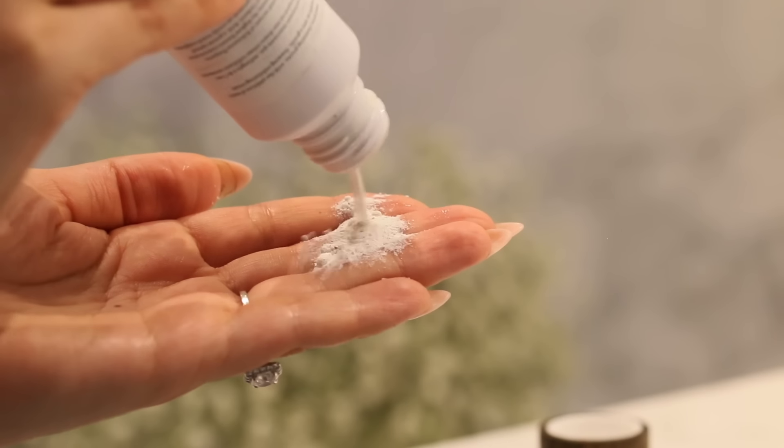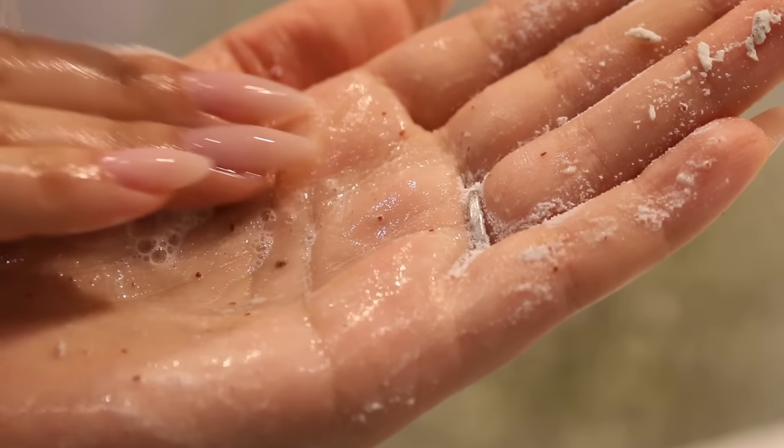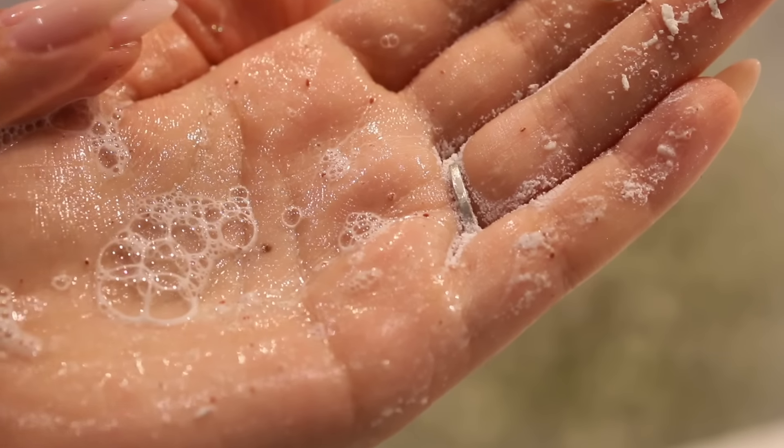To maintain clear, glowing skin you must exfoliate two times a week. I like to use micro exfoliating grains which are extremely gentle. This will help improve the look of blackheads and make your skin look brighter and more glowy.